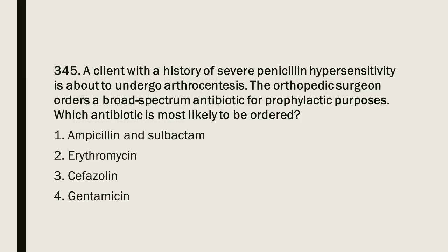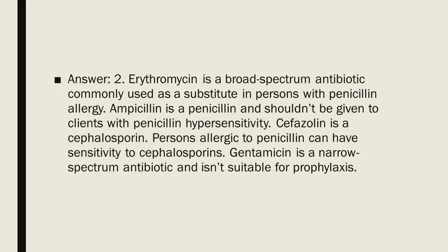Question 345: A client with a history of severe penicillin hypersensitivity is about to undergo arthrocentesis. The orthopedic surgeon orders a broad-spectrum antibiotic for prophylactic purposes. Which antibiotic is most likely to be ordered? 1. Ampicillin and sulbactam. 2. Erythromycin. 3. Cefazolin. 4. Gentamicin. Answer: 2. Erythromycin is a broad-spectrum antibiotic commonly used as a substitute in persons with penicillin allergy. Ampicillin is a penicillin and shouldn't be given to clients with penicillin hypersensitivity. Cefazolin is a cephalosporin; persons allergic to penicillin can have sensitivity to cephalosporins. Gentamicin is a narrow-spectrum antibiotic and is not suitable for prophylaxis.